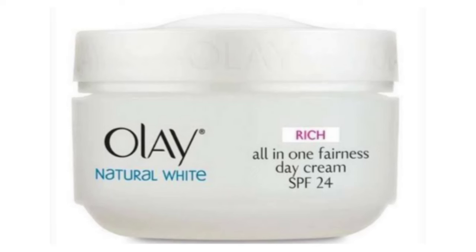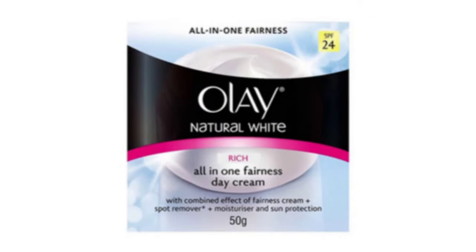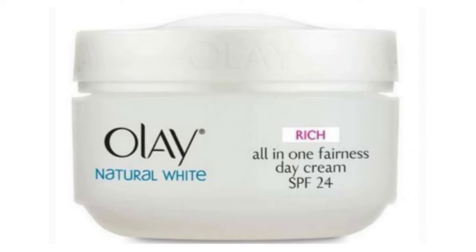Now let's talk about how to use it. First, do your face wash, then pat dry your skin. Then apply this cream all over the face. Since this is called a day cream, it is meant for daytime use only, not nighttime.